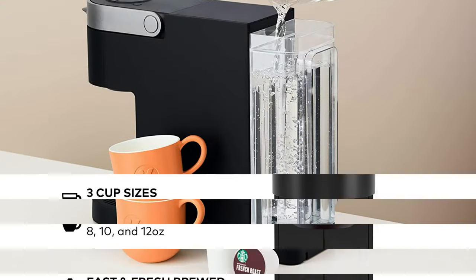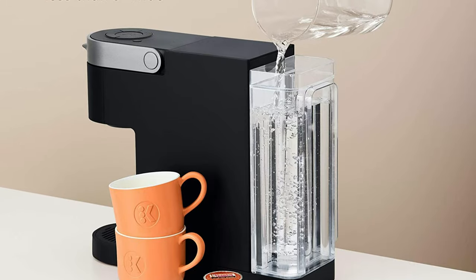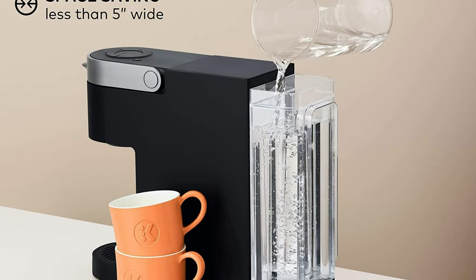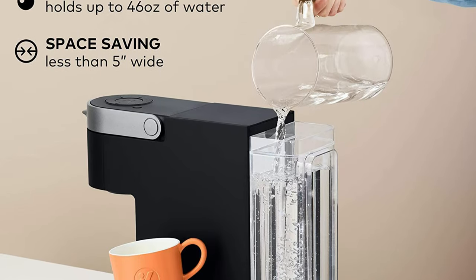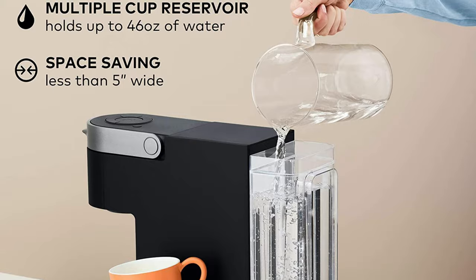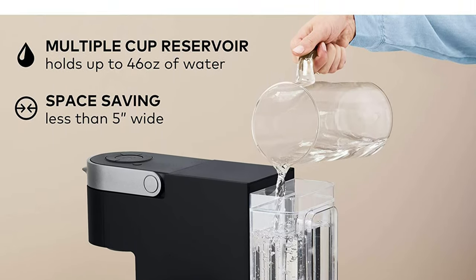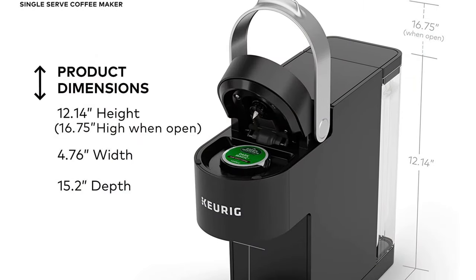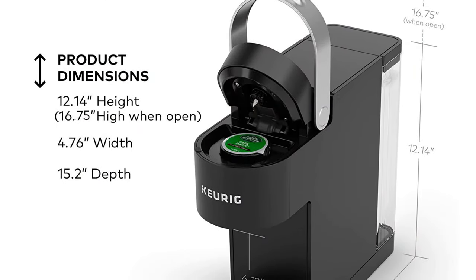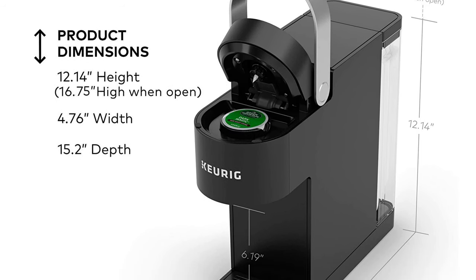You get the convenience of brewing up to 4 eight-ounce cups before refilling the 46-ounce removable water reservoir, and the ability to enjoy a fast and fresh brewed 8, 10, or 12 ounce cup at the push of a button. Choose from hundreds of flavorful K-Cup pod varieties of coffee, tea, cocoa, and more. With the Keurig K Slim brewer, your delicious morning cup or midday pick-me-up is always ready in minutes and you never have to sacrifice countertop space for taste again.